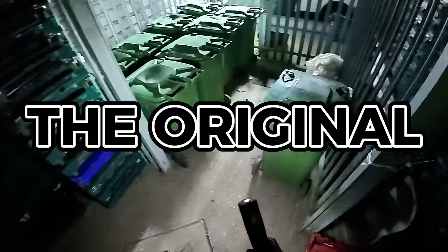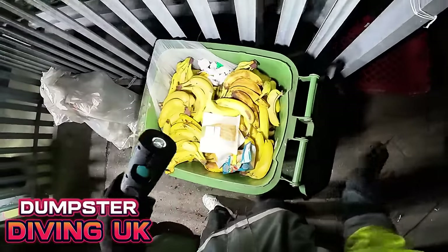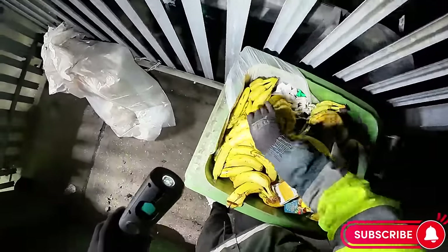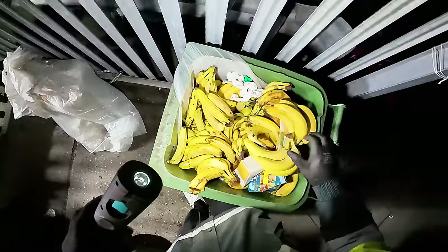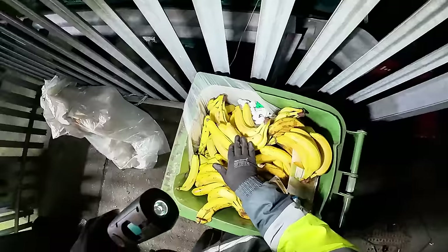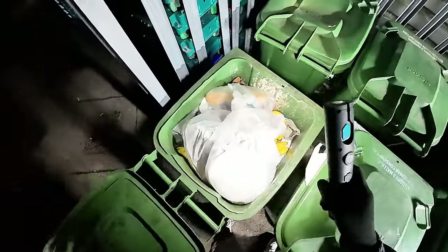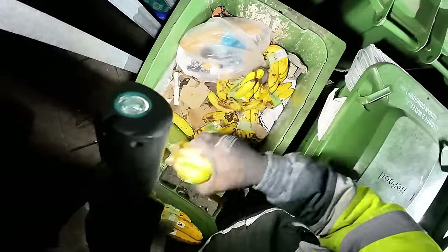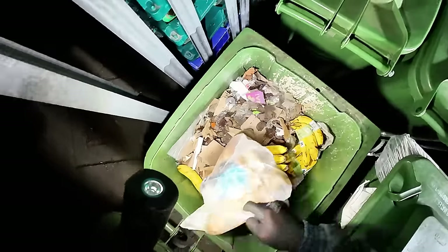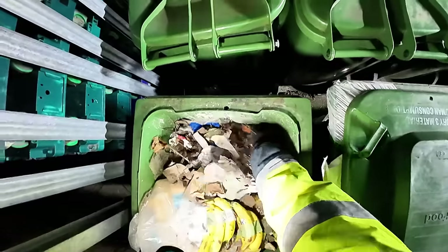Marks and Spencers. Bananas galore - look at them all, there's thousands of them in here. Crazy, and in here as well, just bananas. It's just full of bananas.